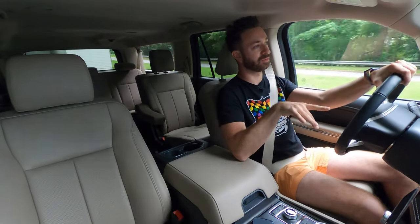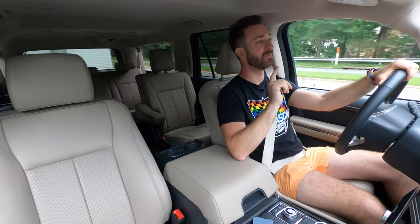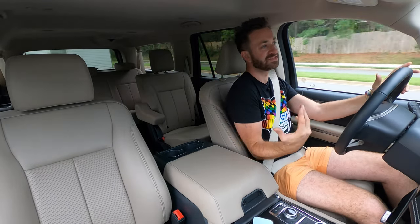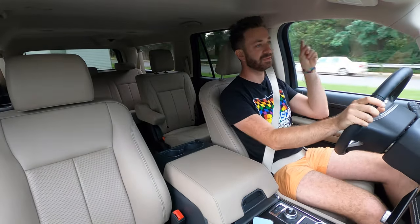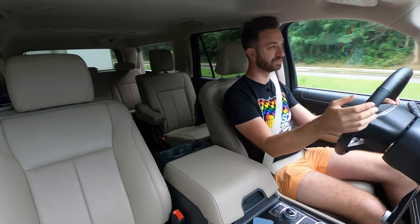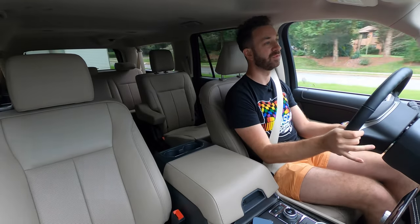Ford did add Blue Cruise to the 2022 Expedition as an option. Blue Cruise is their hands-free driving assistance — not self-driving, but advanced level two driver assistance, hands-free cruise control on pre-mapped highways. This Expedition does not have it because you cannot get it on the XLT. But Blue Cruise is nice — I've driven it on the Mustang Mach-E and it's pretty well done. This has Co-Pilot 360, which includes lane keep assist and lane centering, blind spot monitoring, adaptive cruise control, emergency braking, and cross-traffic alert — your typical safety suite that everyone expects at this point, and it all works really nicely.